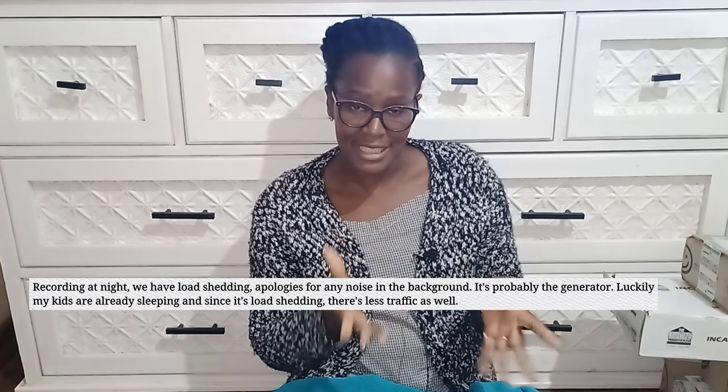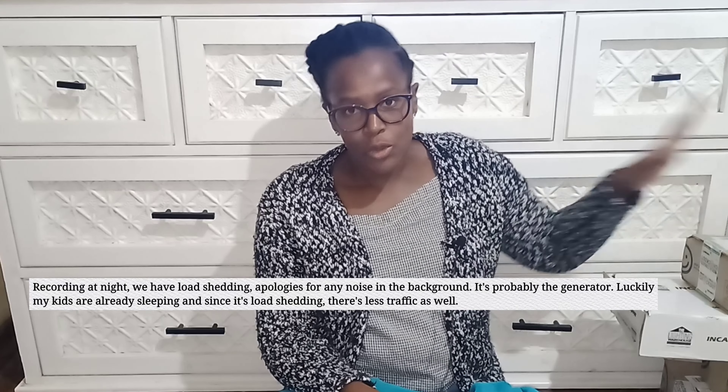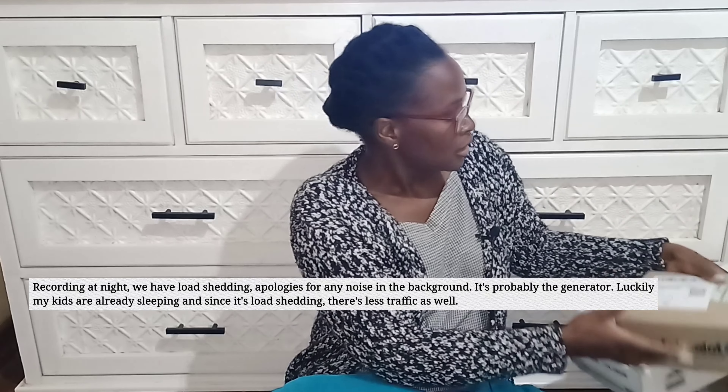Hi guys, welcome back to Homemade by Sable. This is another day, just a couple of days later from when I was unboxing the air fryer and the first Take-a-lot order. This is just a continuation — I've got the rest of the order from Take-a-lot, so I'm going to jump right into it.